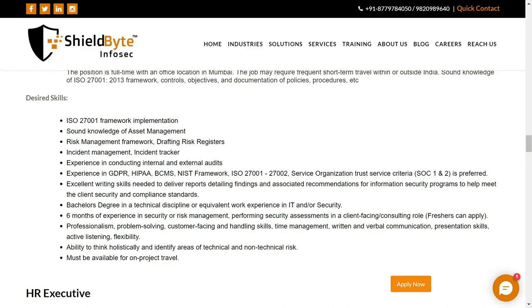You also need a bachelor's degree in IT or any security domain, and six months of experience working with risk management and security assessment.